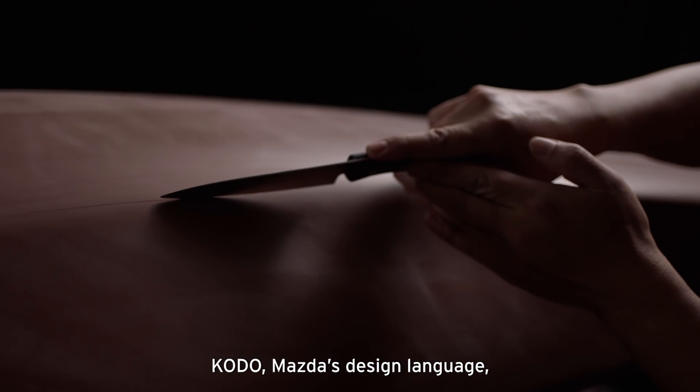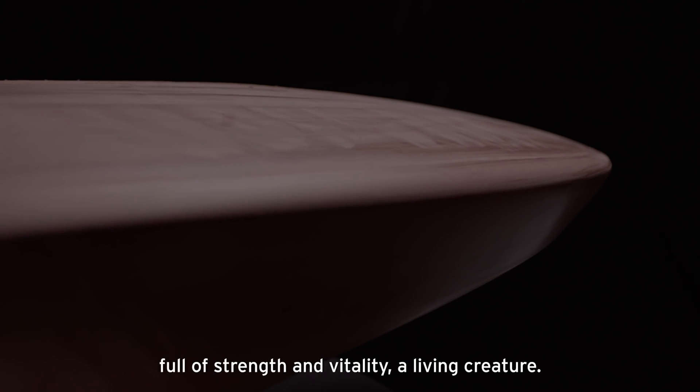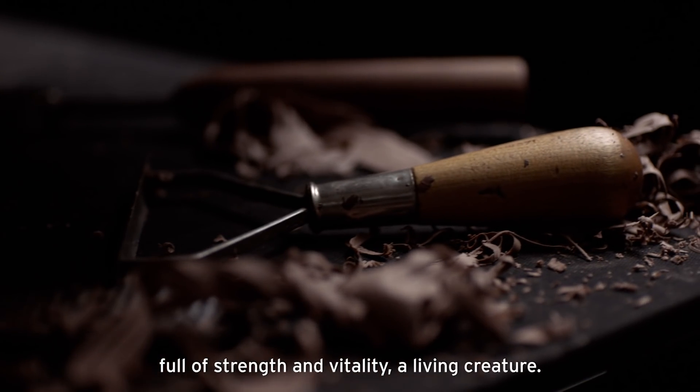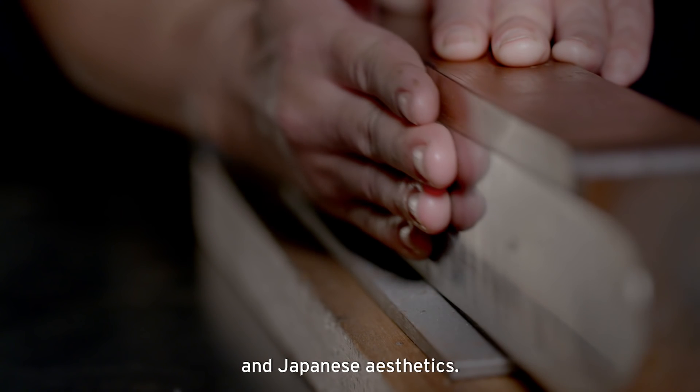Kodo, Mazda's design language, sets out to realise the beauty of form, full of strength and vitality — a living creature. It is inspired by traditional Japanese crafts and Japanese aesthetics.